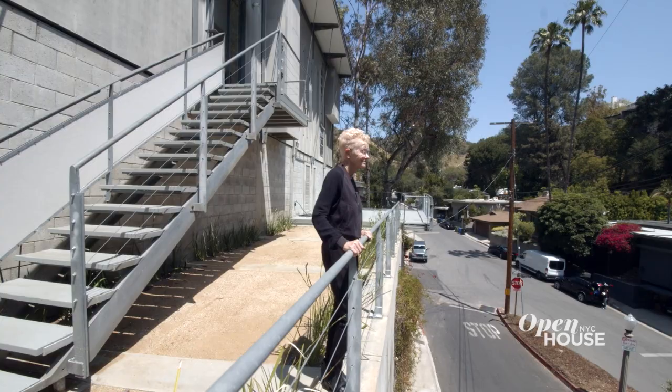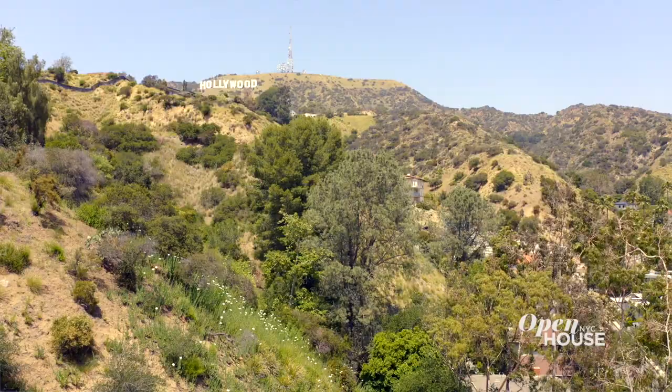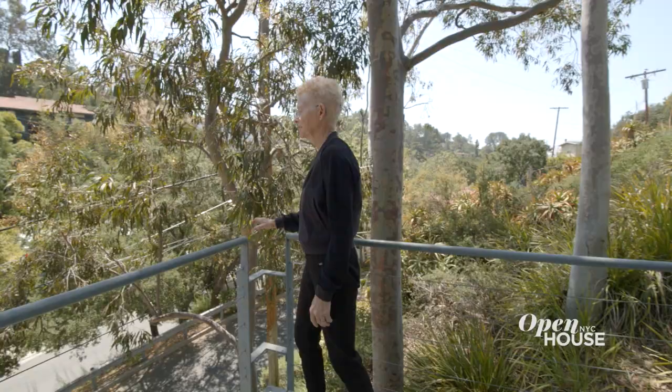The neighborhood Beachwood Canyon was a housing development in the early 20s. They're the ones who put the iconic sign up that then read Hollywoodland. We had no idea that Beachwood Canyon would be such a wonderful place to live, and it was a great decision.